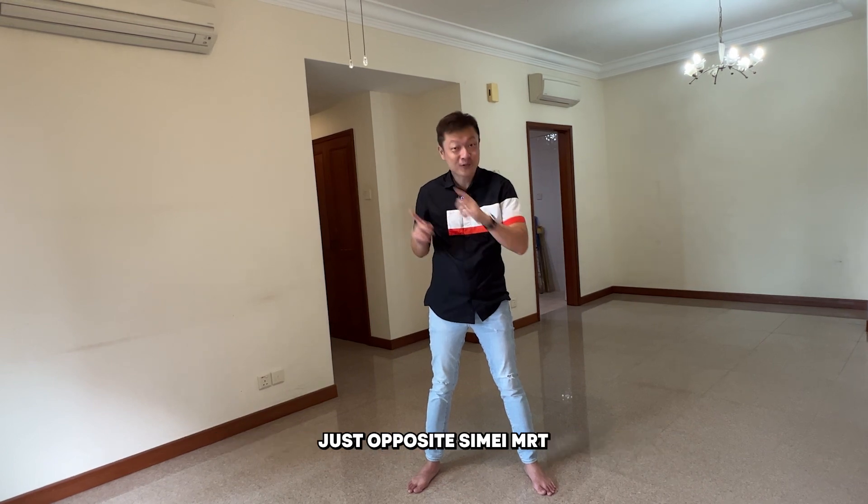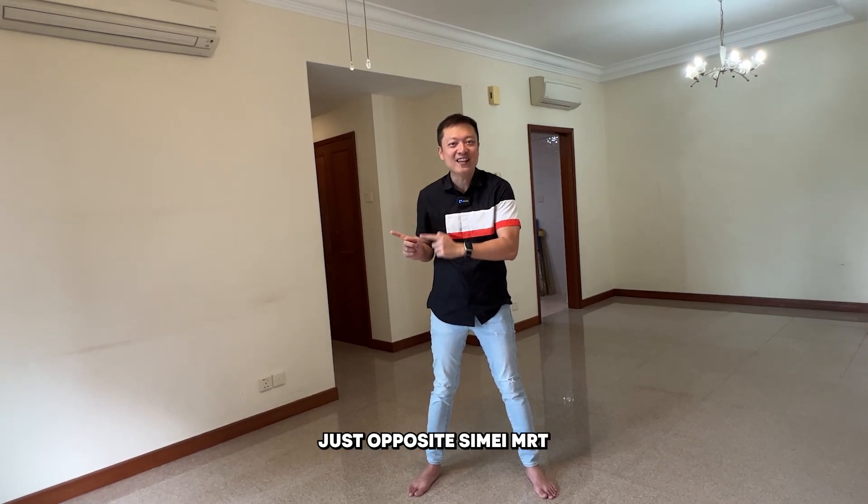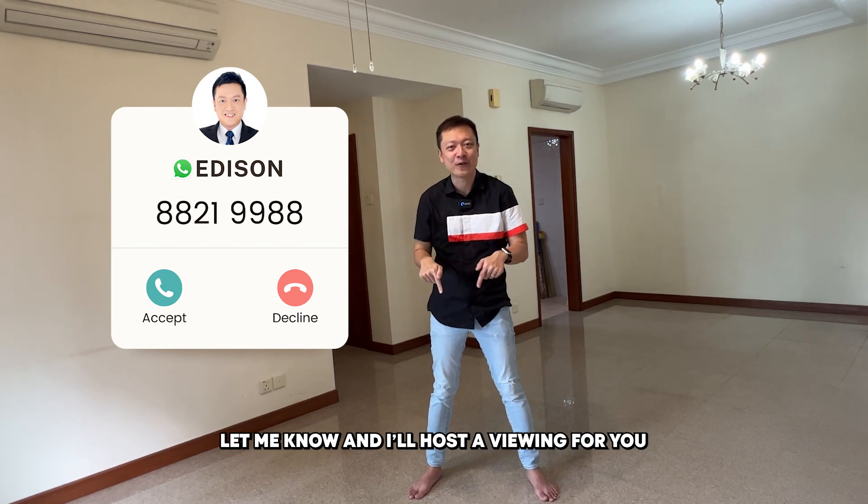If you are looking for an affordable condo just opposite Simei MRT, this is a 2 plus study — let me know and I'll host the viewing for you.